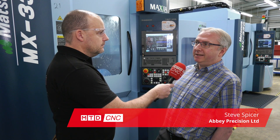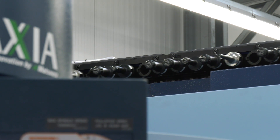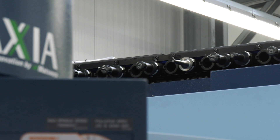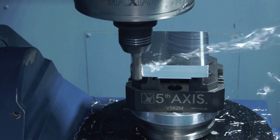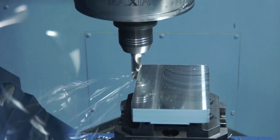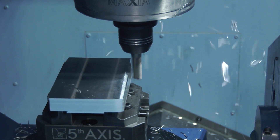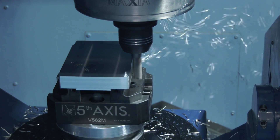Steve, give me a little bit of detail about Abbey Precision as a company. Abbey Precision has been on this site since 1996 and was set up as a jobbing shop for the Formula 1 industry that's in this area. Traditionally it has done Formula 1 work, but it's had to expand its horizons. Our main customers now are military, automotive, and the Formula 1 industries, as well as some scientific work.